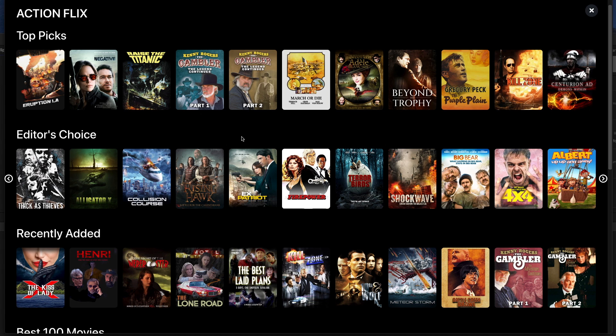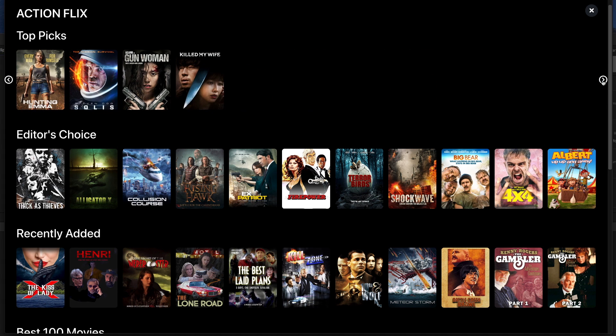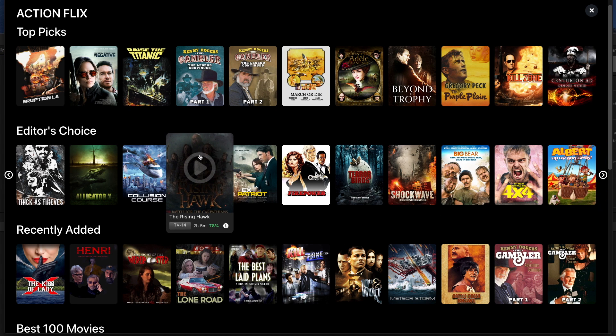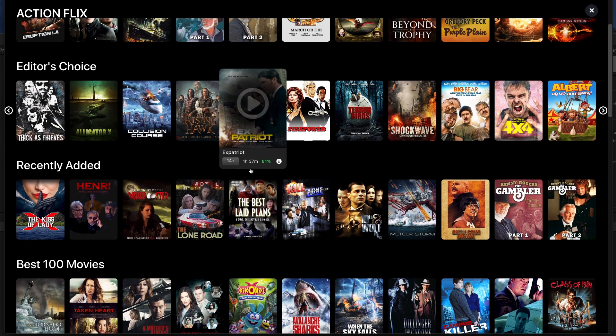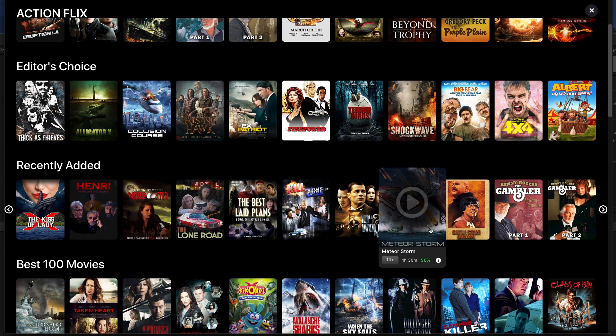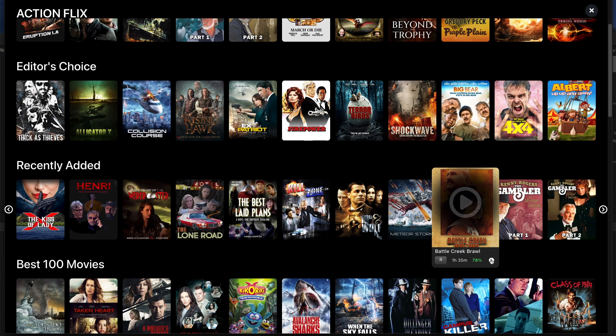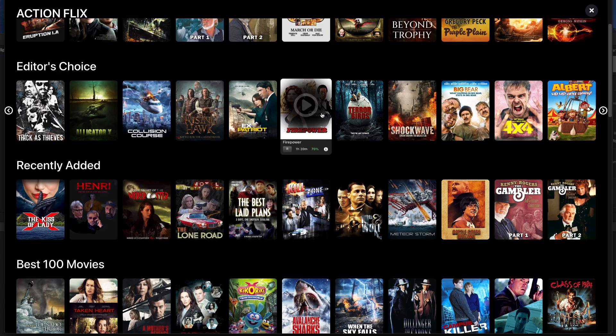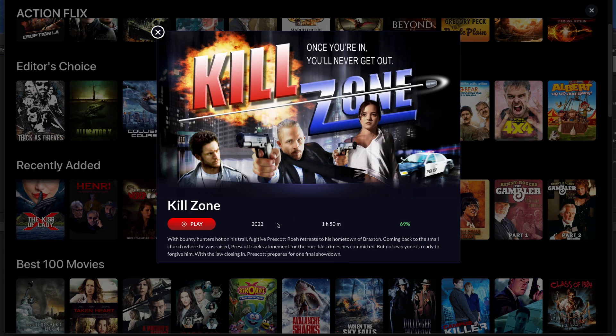I've gone into the action genre and you can see all the movies that are action related. The cool thing is we get further categorisation by the titles on the left — editor's choice, recently added. And what I do like about this app is that these titles are pretty colourful and enticing. If you click on the tile info you get a nice big bright poster with more information about the movie, a little bit about the plot and the actors involved. It's these nice little touches which make the app.